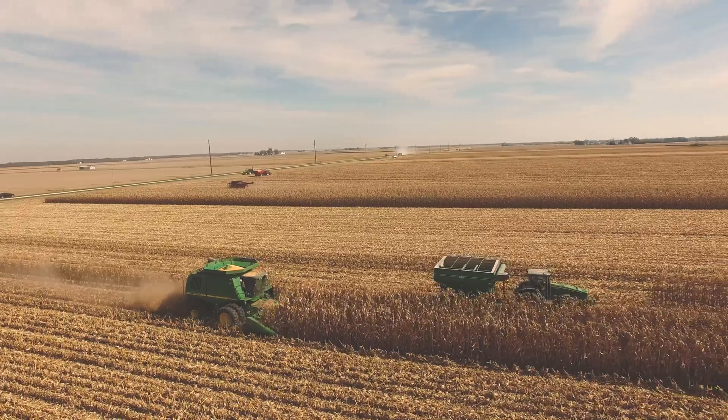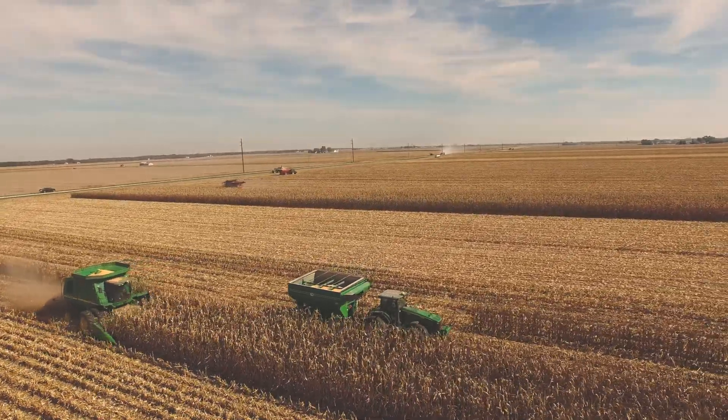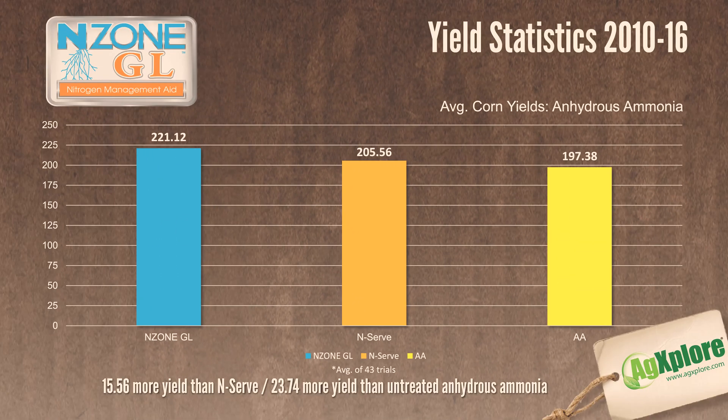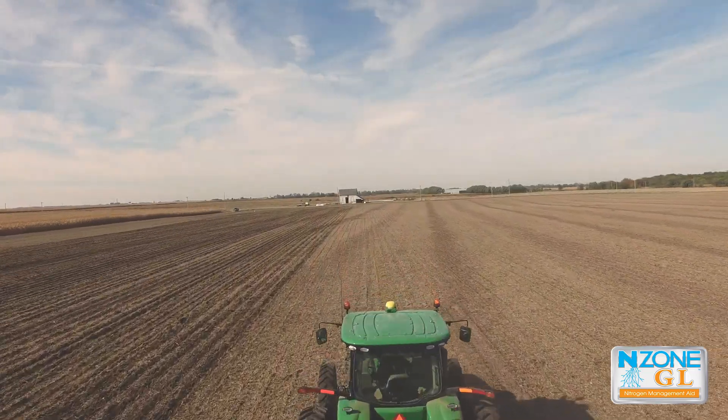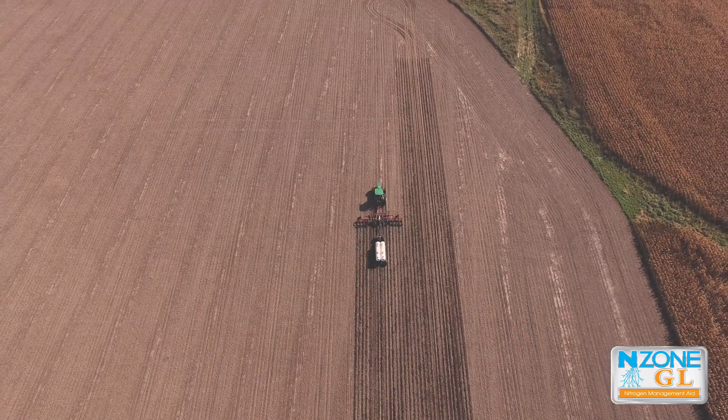Endzone GL provides the highest return on your investment — an average of 15 bushel increase over the competition and 23 bushel more than untreated anhydrous. One of the main reasons that we're looking to transition to solely using Endzone GL is that we can split application with the same cost as what we were with a single pass application in previous years.